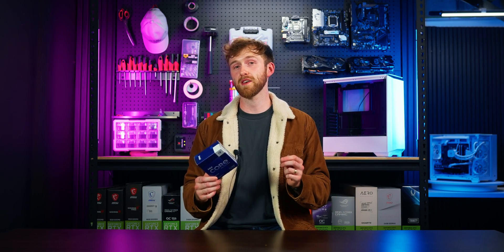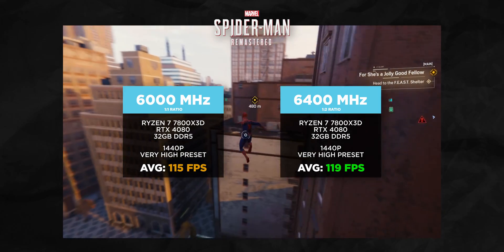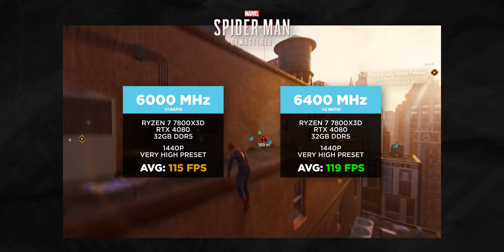I still don't recommend going over 6,400 MHz RAM for Intel either, because not all CPUs are created equally. Two identical model CPUs from the same batch — one might run 8,000 MHz, while the other struggles to go over 6,400. Some apps may benefit from higher bandwidth even with worse latency, but in my opinion it's still best to stick to a 1 to 1 ratio, because the benefits of higher bandwidth are pretty minimal and the benefits of better latency are quite obvious.